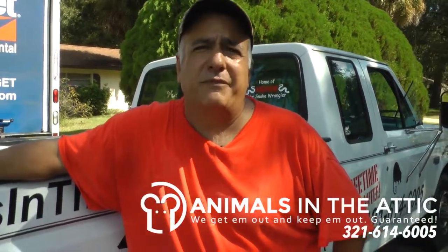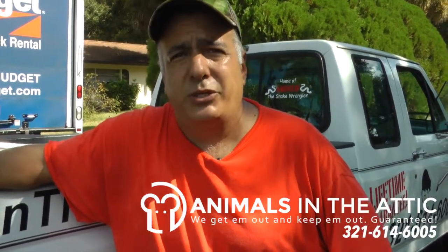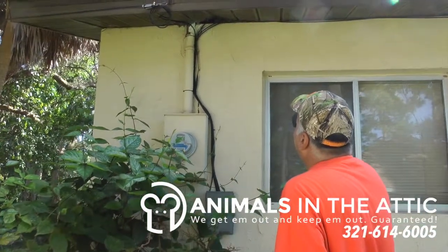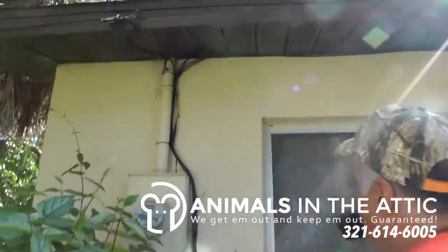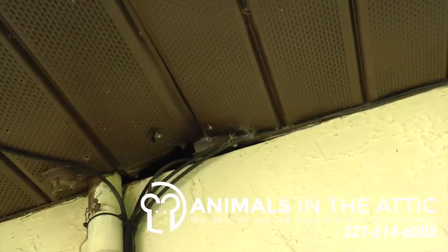One of the things we do is not only identify the current entry point wildlife is using to get into your home, we also want to identify any potential entry points. On this house in particular, we found a nice size entry point at the electrical chase, which is where the power enters the home.